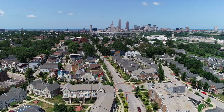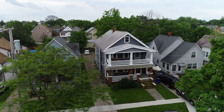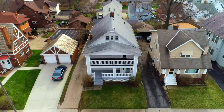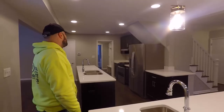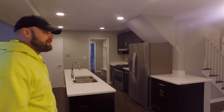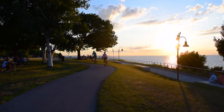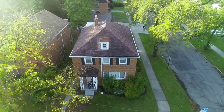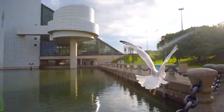At Holton Wise, we help people achieve financial freedom through passive real estate investments. We provide a complete set of turnkey real estate services, including property acquisition, property management, home renovation, and much more. But most importantly, at Holton Wise, it's all about our people-first culture — we put people over profits. Simply put, at Holton Wise, we care.